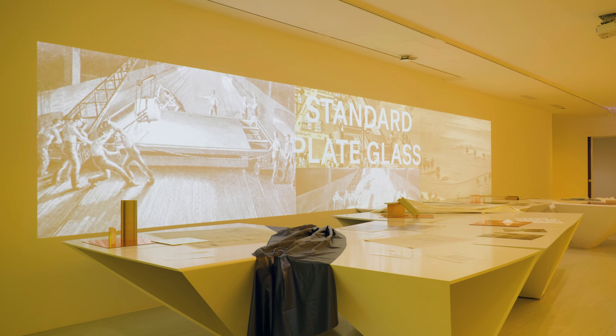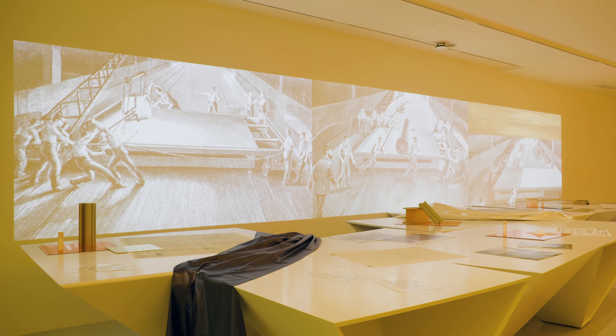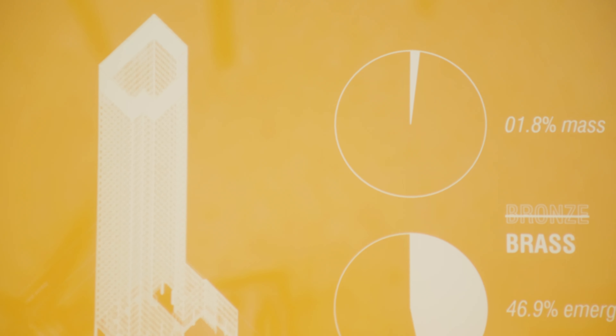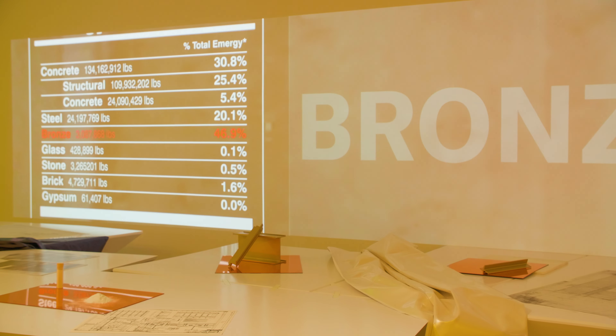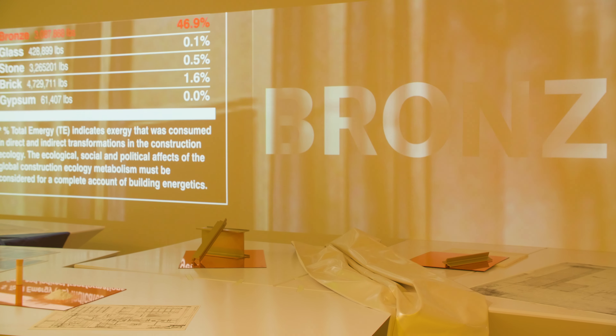It's in the physical, material, energetic flows that underlie architecture. Once you have that systems ecology kind of map — the web of life of material and energy that supports building — that map also becomes a perfect map of all the political and social relations as well.